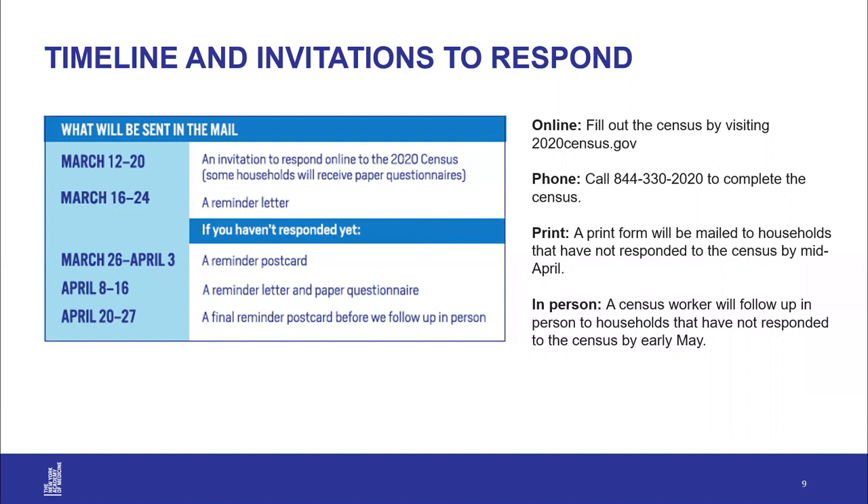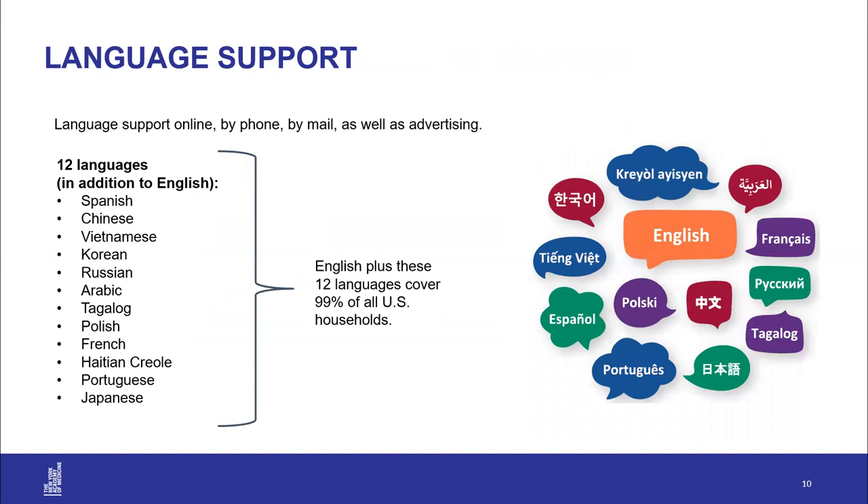Only one census form needs to be filled out per household, defined as any person or number of people who live in the same housing unit. The census will be available in 13 different languages, which cover 99% of the languages spoken in U.S. households.